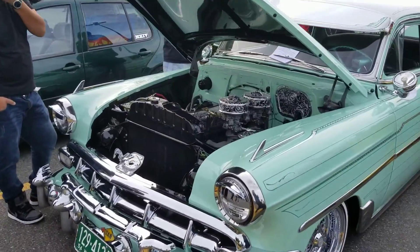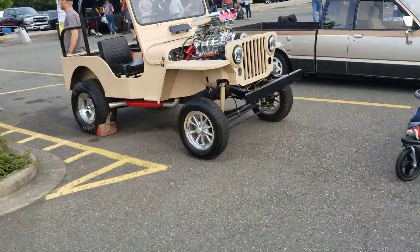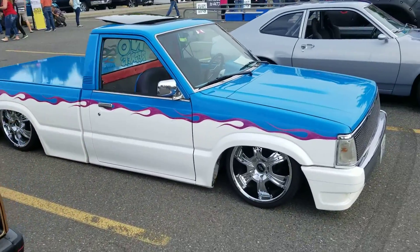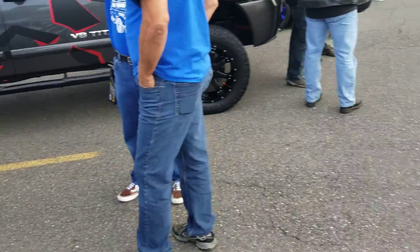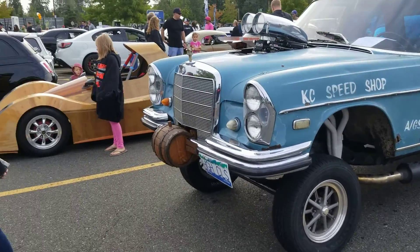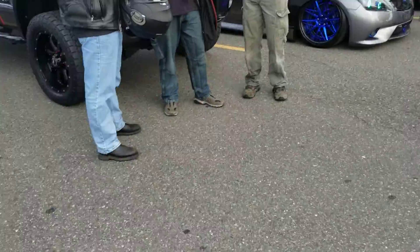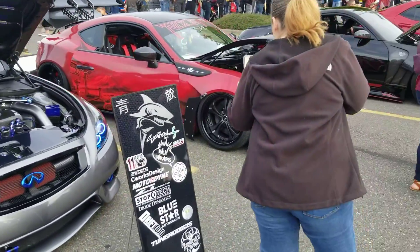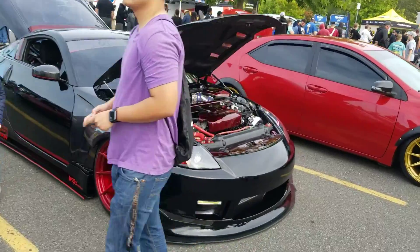Look at that nice engine bay. Got a couple trucks, lowrider — look at that, Ben's gasser. Mercedes-Benz gasser, that wooden car, and we got some more JDM over there — some more JDM. Infinity G37, Scion FR-S, Nissan 350Z, even a Toyota Corolla.